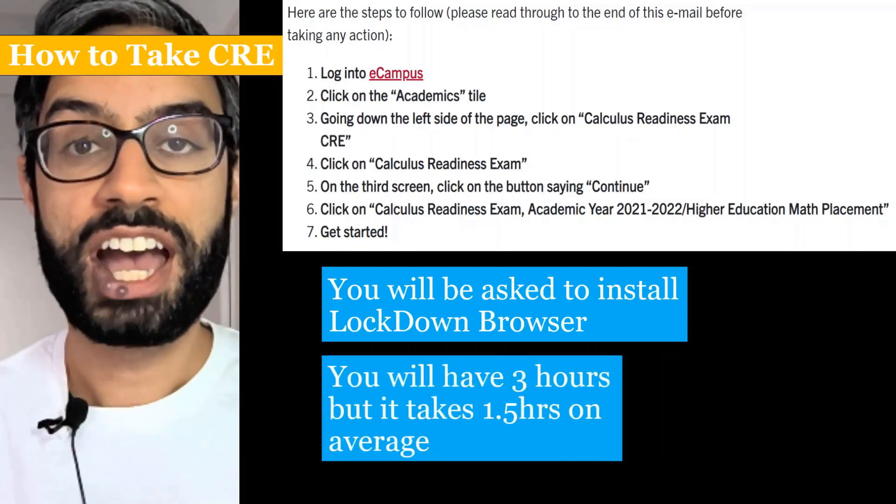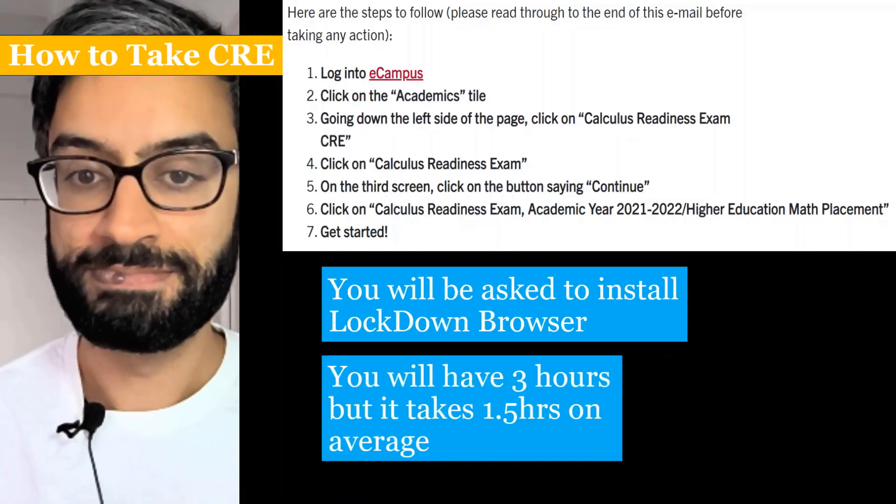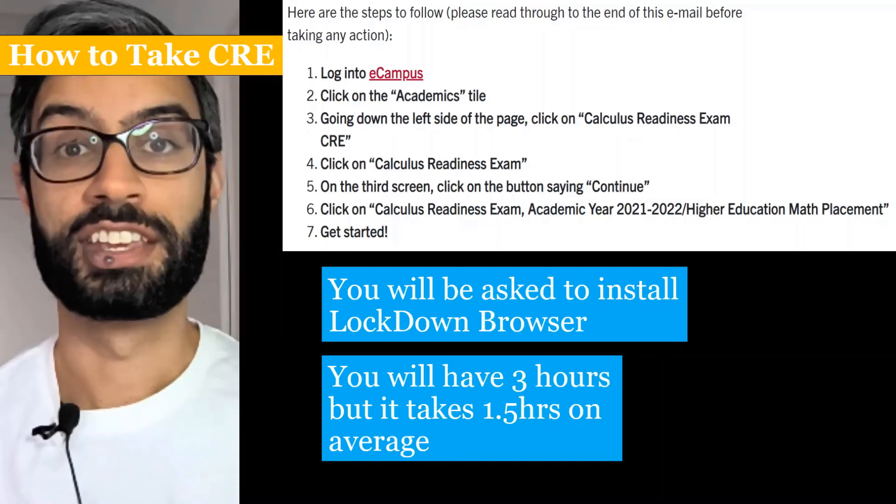You'll have three hours to take the CRE once you begin. On average, it takes students about an hour and a half.